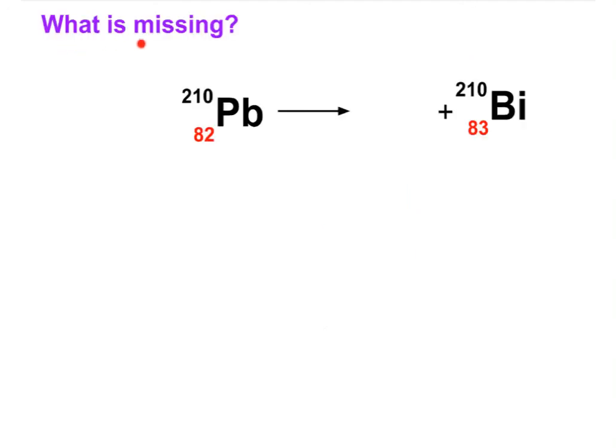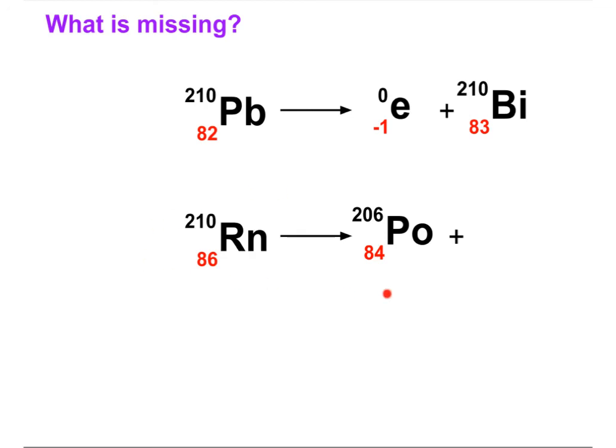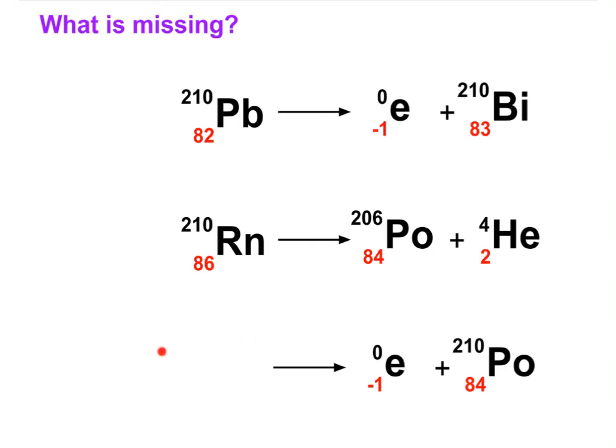Can you figure out what is missing — what kind of particle was released in this nuclear decay? We can see that the atomic number went up from 82 to 83 and nothing happened to mass, so this is an example of beta decay: an electron was released. In the next example, the atomic number decreased by 2 — 86 became 84 — and 4 units of mass disappeared into an alpha particle. And the last example: it is clearly a beta decay, and polonium is formed at the end. The bottom numbers must add to the atomic number on the left, giving us 83, which is bismuth, with this particular isotope having a mass number of 210.